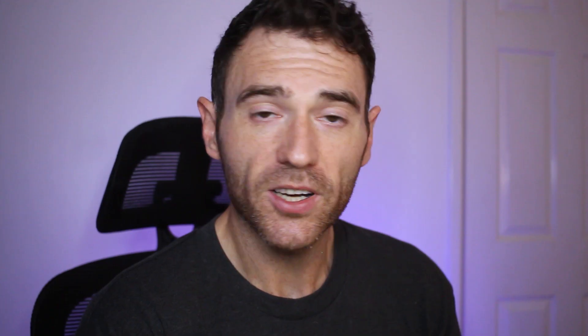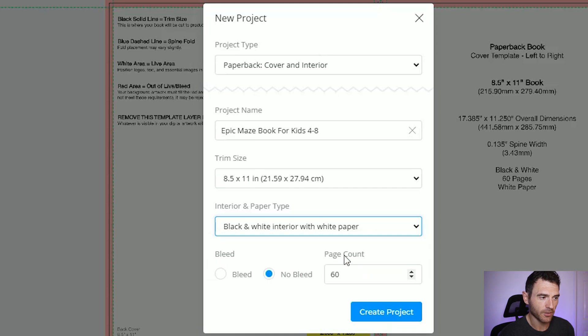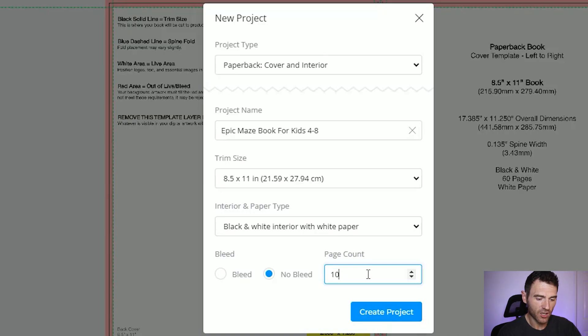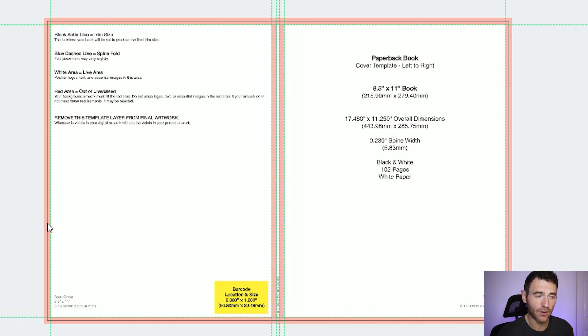We want to select the trim size — for kids activity books the 8.5 by 11 inches seems to be the standard because it's a nice big book. We then select whether we want black and white or color. To maximize our royalties and seeing as we're creating mazes, we don't really need much color inside, so we're going to go with black and white with white paper. We don't need bleed since we're doing mazes in the middle of the page. So we're going to do 102 pages and click create project. BookBolt automatically pulls the cover dimensions from the Amazon cover calculator, so you don't need to go elsewhere.